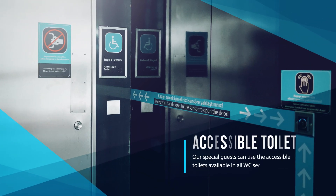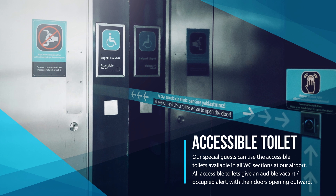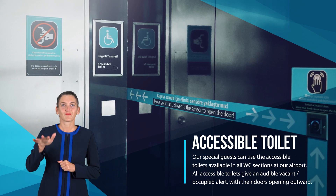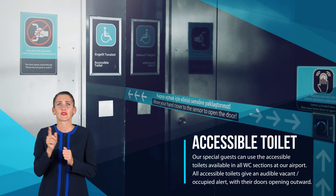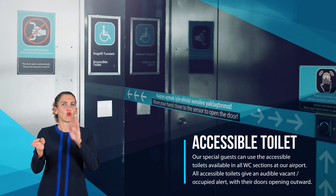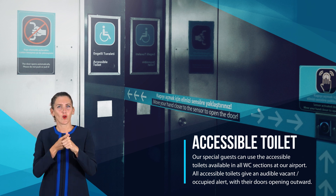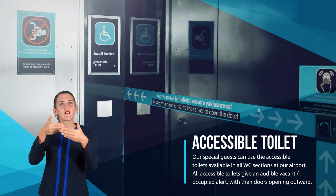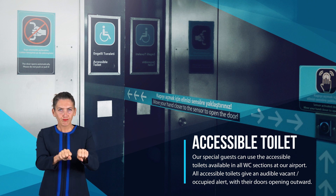Accessible toilet: our special guests can use the accessible toilets available in all WC sections at our airport. All accessible toilets give an audible vacant/occupied alert, with their doors opening outward.